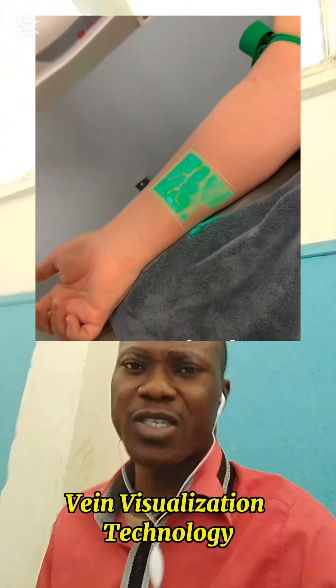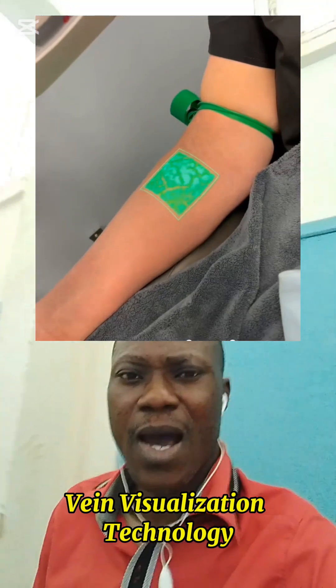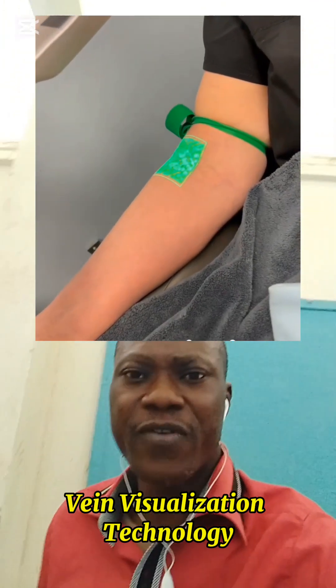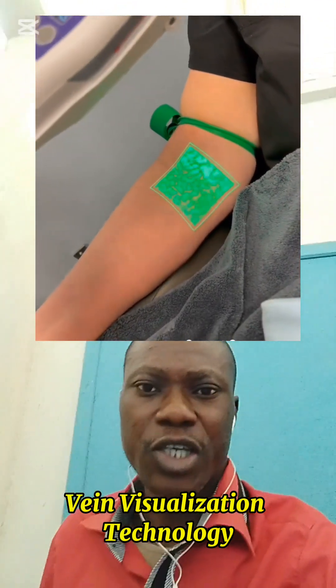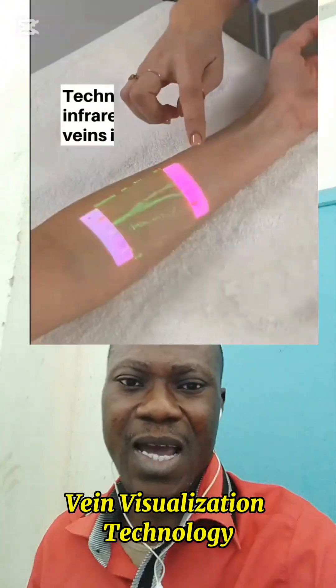Doctors and nurses use this device to find veins faster, especially for babies, elderly patients, and people with dark skin or obesity — cases where veins can be hard to spot. It reduces pain, prevents multiple needle pricks, and saves time in emergencies.